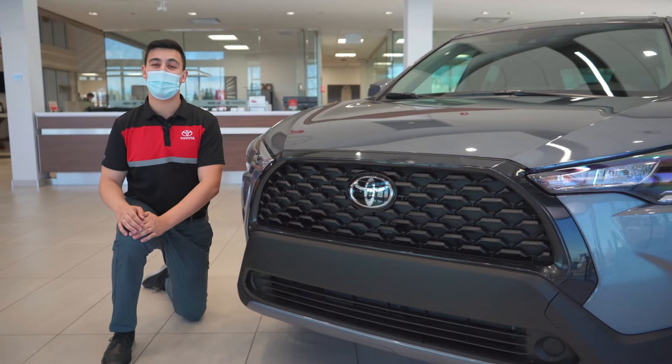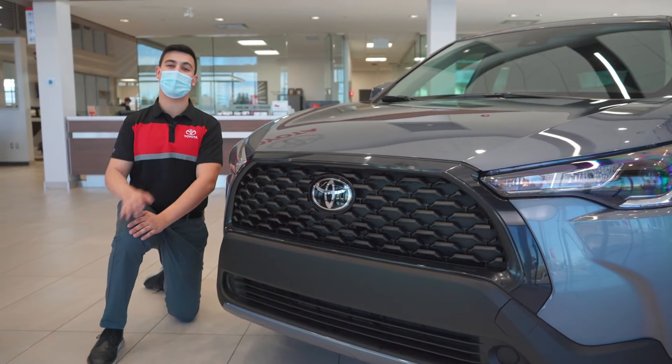Right off the bat, you'll notice the sporty front end, as well as its distinct black grille and the LED lighting.